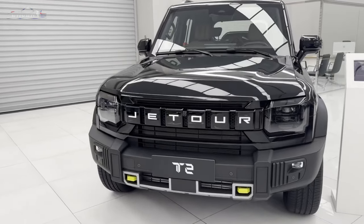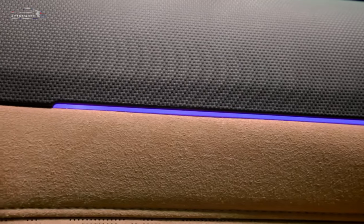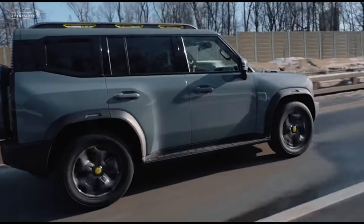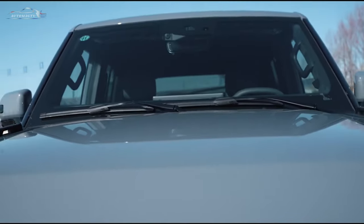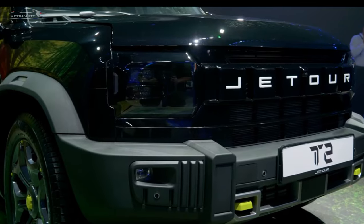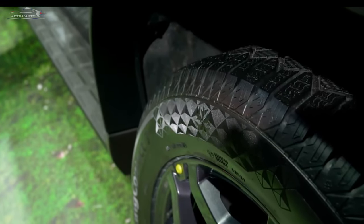Jetour is confident in the reliability of the T2 and offers a standard 10-year, 1-million-kilometer warranty. Additionally, the brand provides service for three years or 40,000 kilometers, whichever comes first. The T2 uses a 2.0-liter turbocharged four-cylinder petrol engine paired with a seven-speed DCT automatic transmission and an advanced XWD all-wheel drive system.